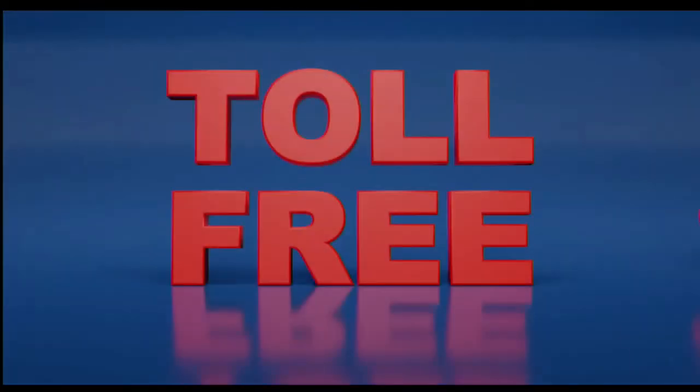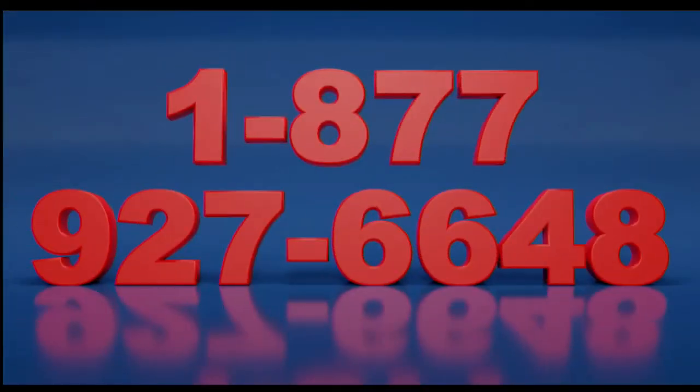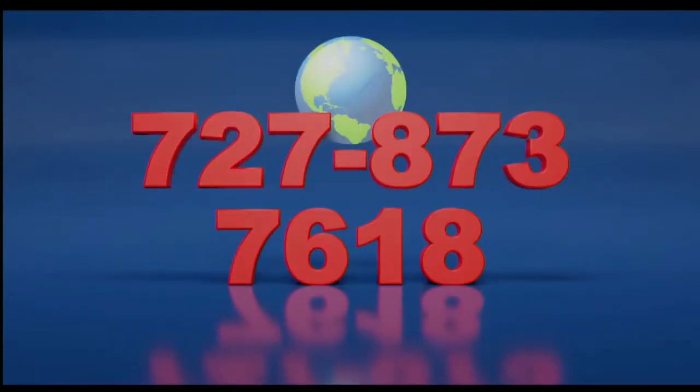Call now toll free at 1-877-927-6648. Internationally at 727-873-7618.